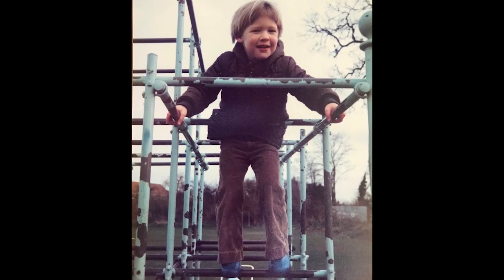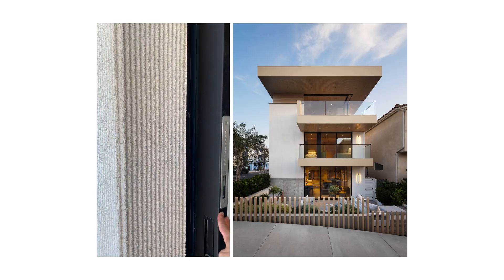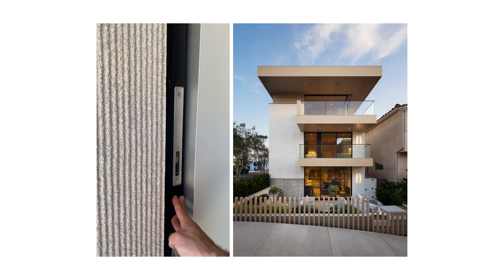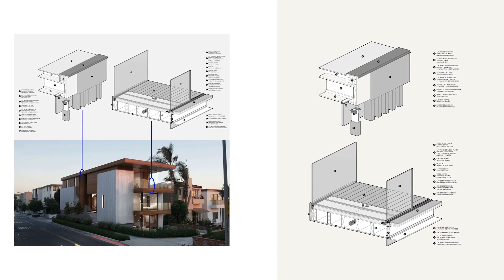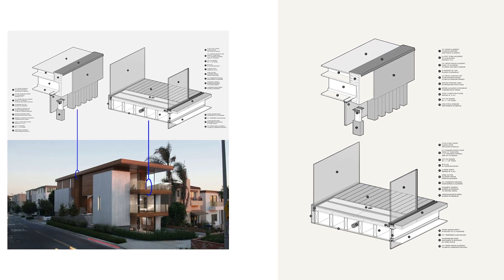It reminds me of corduroy trousers that we wore in the 70s or 80s in England. It looks beautiful on a building, just the shadow. I love that detail of the door just pocketing in — less is more, you know. If I learned anything at design school, it's less is more.